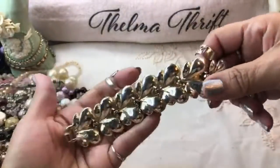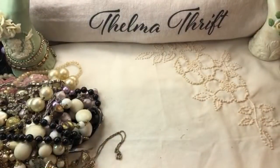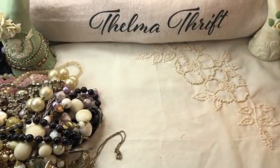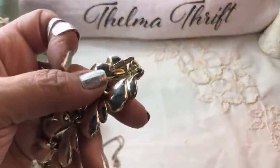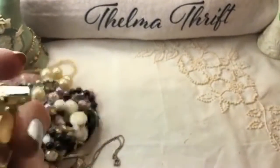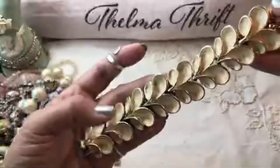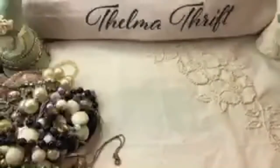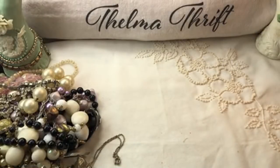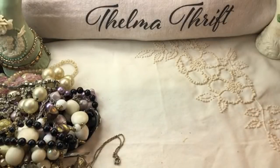Oh look at this - this is an enameled bracelet with a box clasp. I don't see a maker - let me open it up. Remember, these bags are only $14! Oh, there is a maker - it's BSK. That's a great brand - just the initials BSK. That's a great brand for vintage jewelry and all it needs is a cleaning. It's in great condition, honestly, beautiful work on it. I may add that to my vintage lot for tonight because I'm going to do a little bit of jewelry over at T's channel.